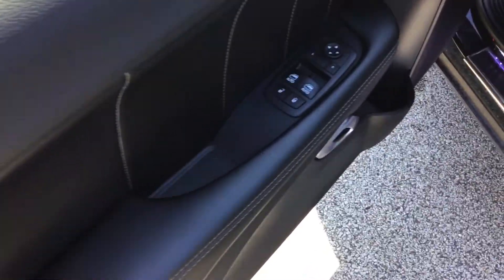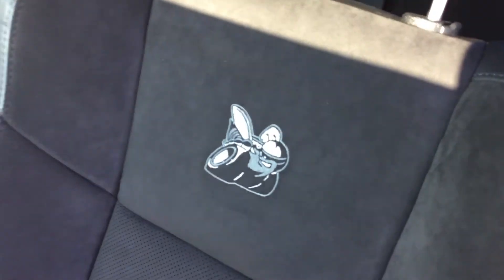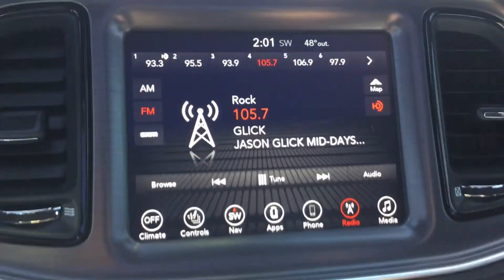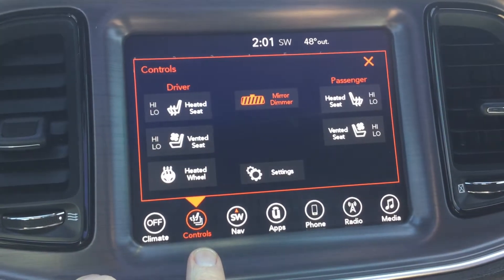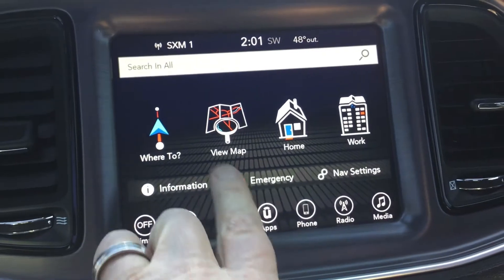Not been smoked in. Power windows. Illuminated door sills on it. Seats are in great shape — Scat Pack of course. Got the 8.4 radio with satellite. Heated seats, ventilated seats. It's got navigation.